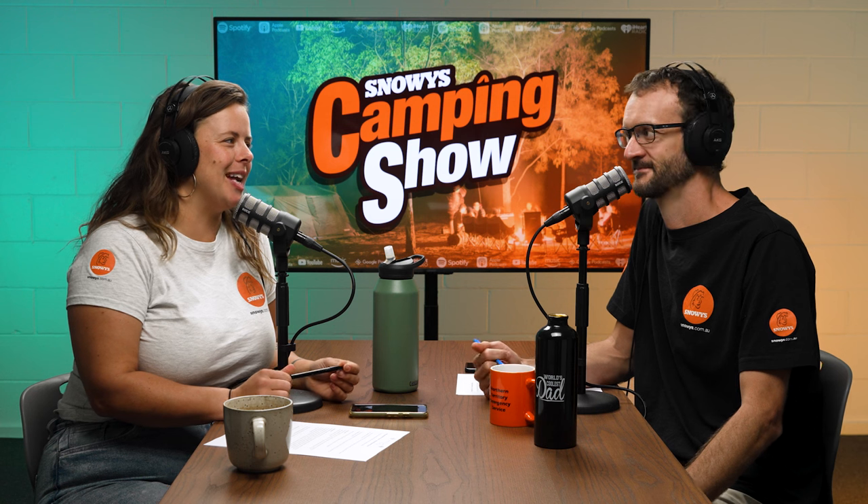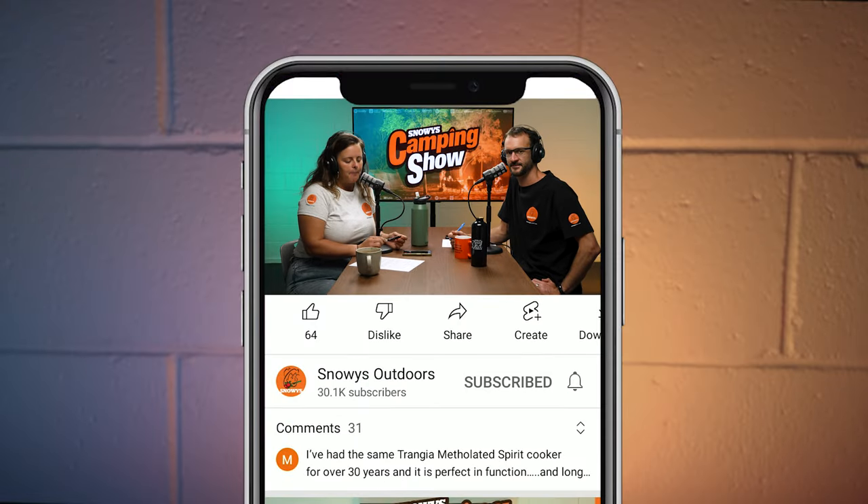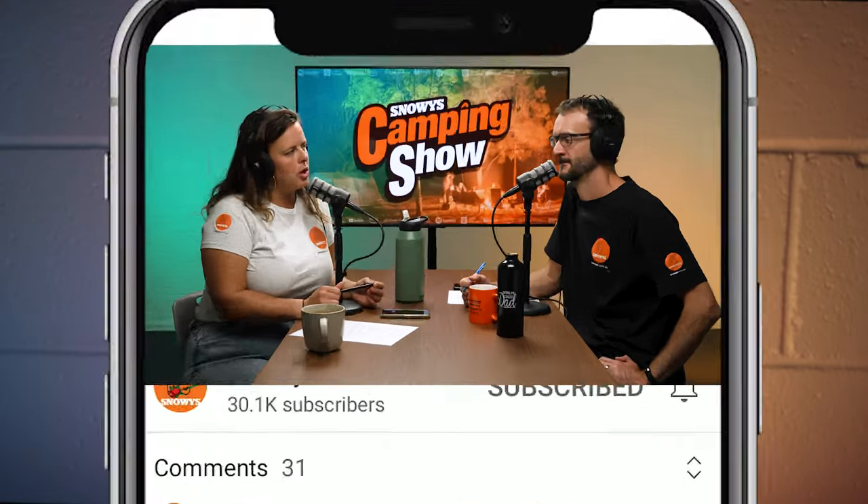Welcome to the Snowy's Camping Show. This is our fourth attempt trying to get this episode rolling this morning, so we're having a really fantastic Monday. Before we get into our episode, don't forget to subscribe wherever you're listening or if you're watching on YouTube. We're chatting with Kev today — we haven't spoken to him for a little while — and we're going to get stuck into refrigeration options for caravans.